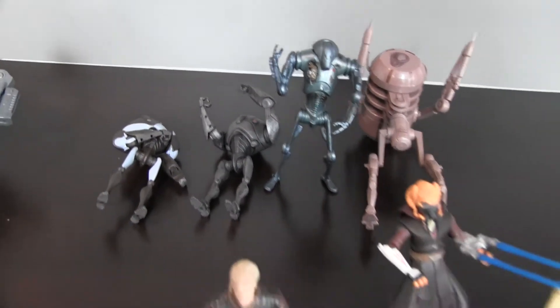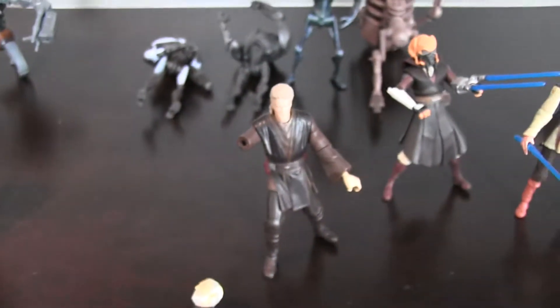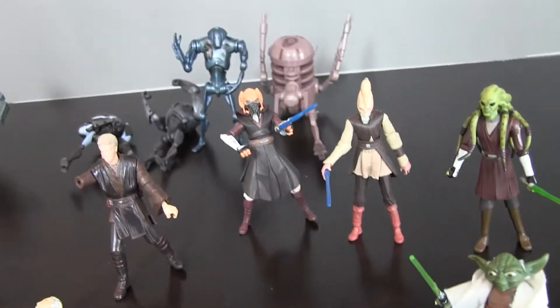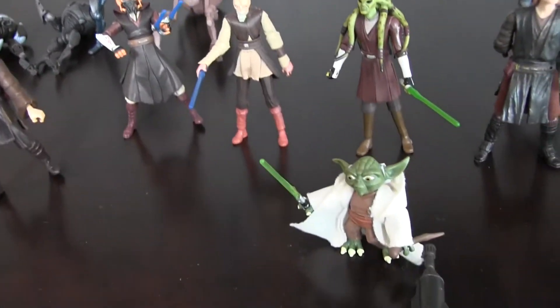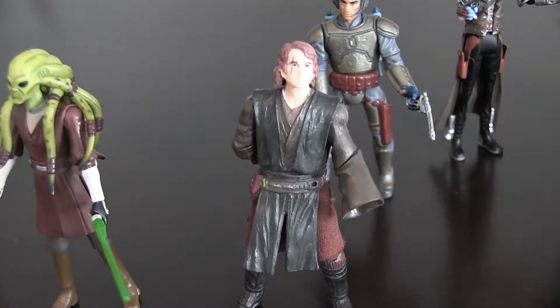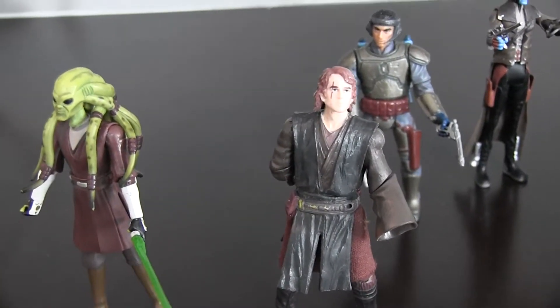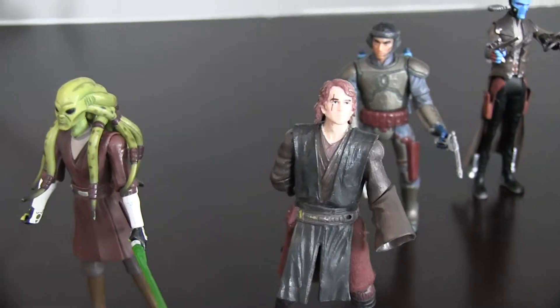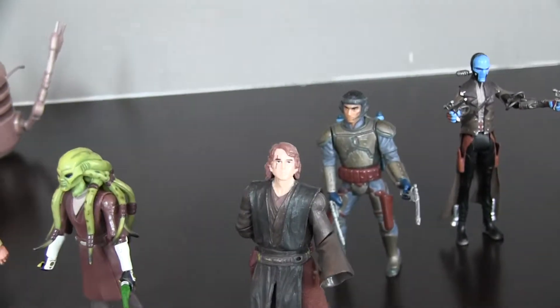From Attack of the Clones we've got Count Dooku, Anakin with his arm cut off, Plo Koon, Kerimundi, Kefisto, Yoda, and Anakin again with his arm cut off. I don't know, seems like he's had bad luck. My brother and I used to play with him when we were younger, so I guess both Anakins have had bad luck with their arms.